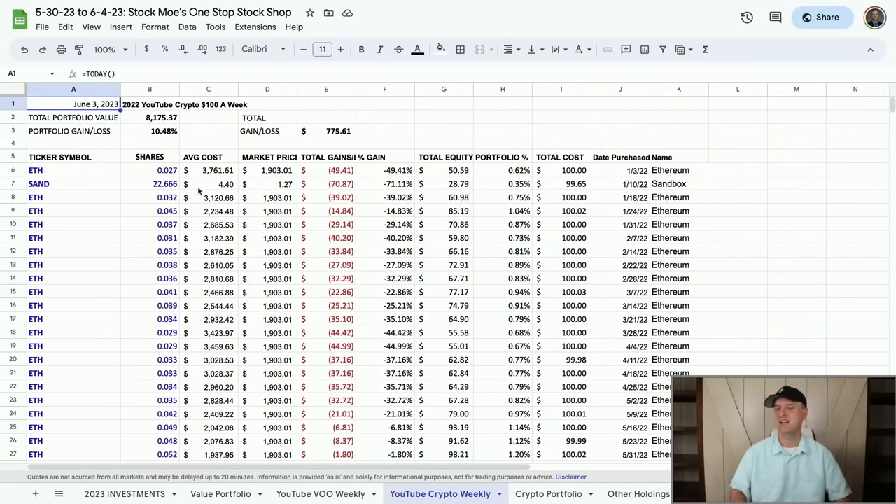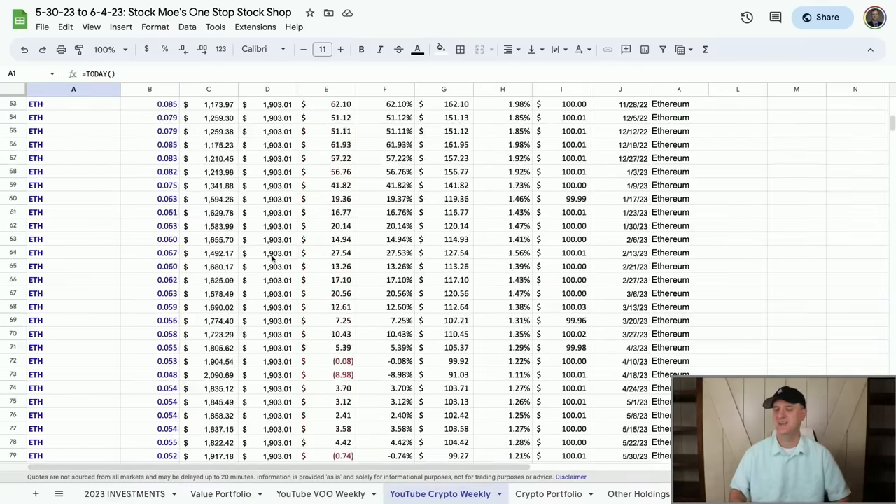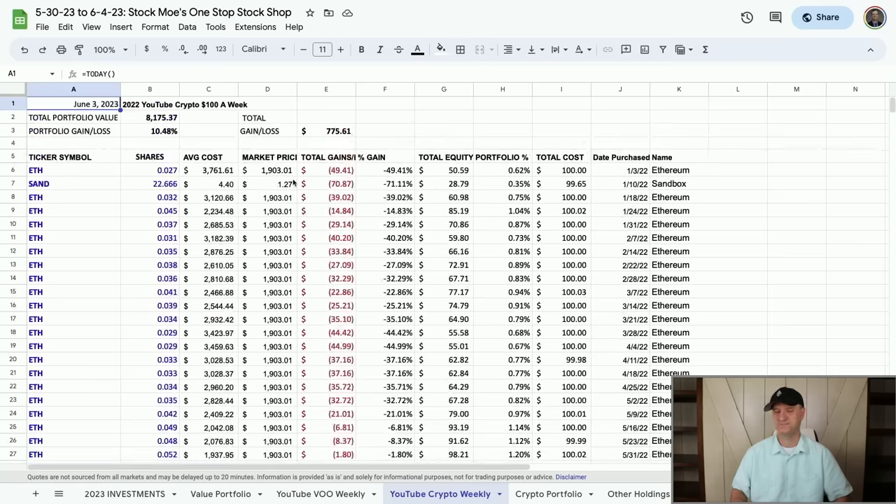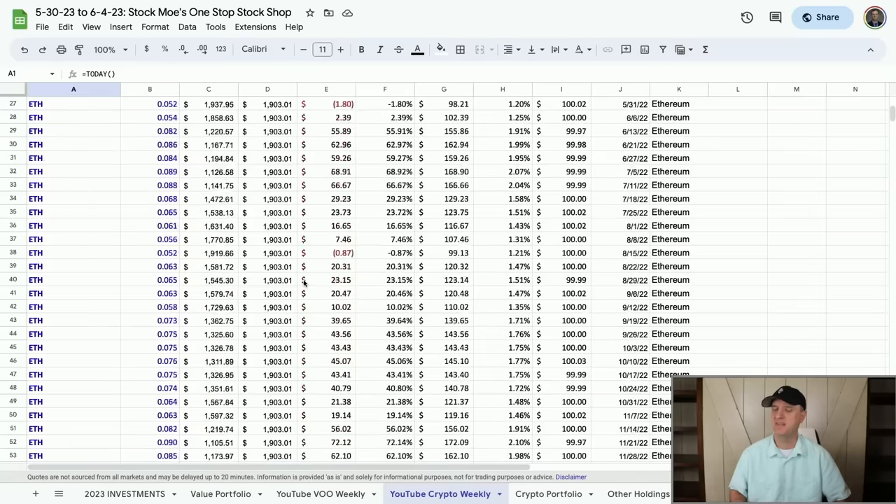I've been putting $100 into this. We did SAND one time here and obviously did not do well. But I continue to put $100 into Ethereum. We're up to 4.229 Ethereum here, which is fantastic. We're at $775 in profit and up 10.48% — it is in first place. If I put all my money in Ethereum on day one — that was January 3rd, 2022 — we're down 50% from that period. A year and a half later it's still down 50%. But if you've been DCA-ing in, you are up 10.48% putting the same amount of money in every single week.